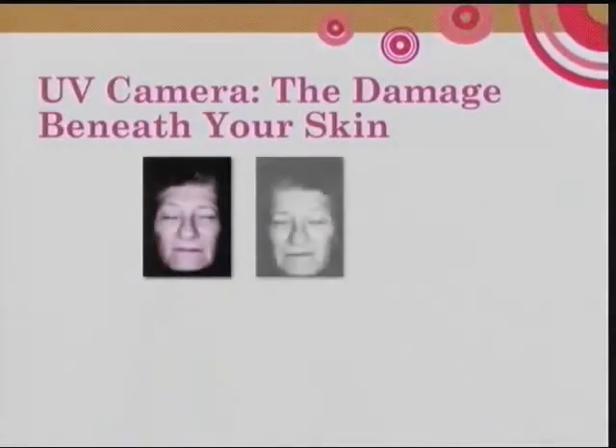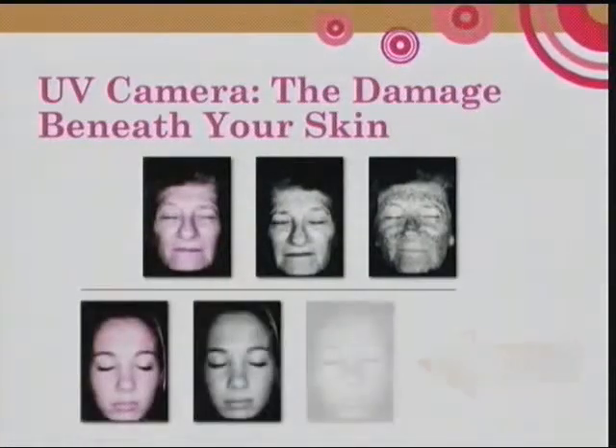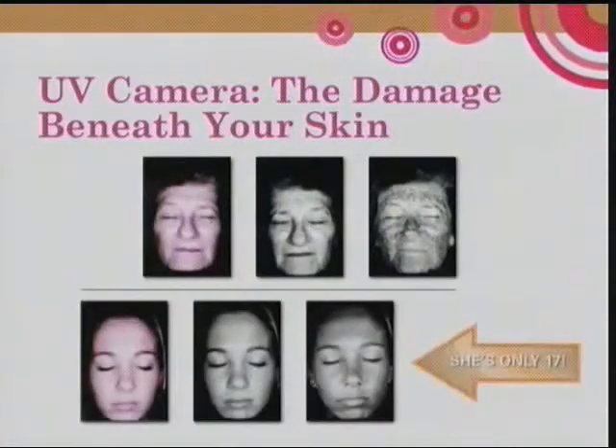You can see in this slide pictures of people on top who are prematurely aged — their skin is kind of leathery and wrinkled from too much ultraviolet radiation. The bottom part of the slide shows somebody who's only 17, and with a special light you can see how much sun damage they already have at the age of 17, specifically lots of freckles.